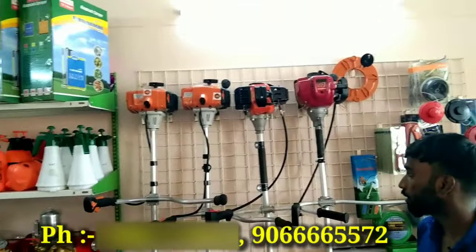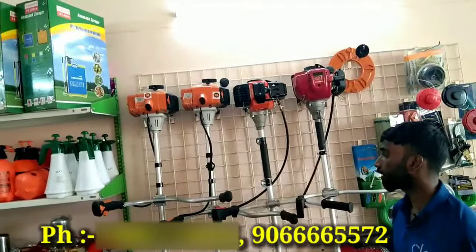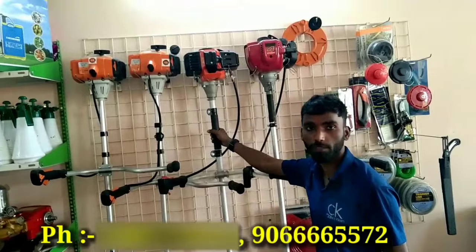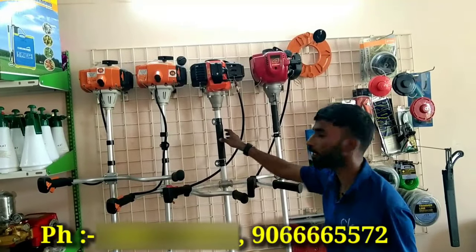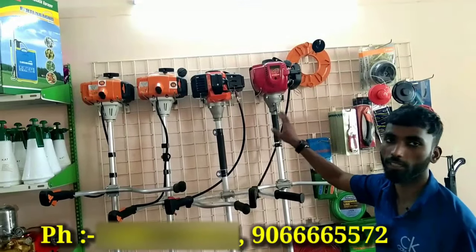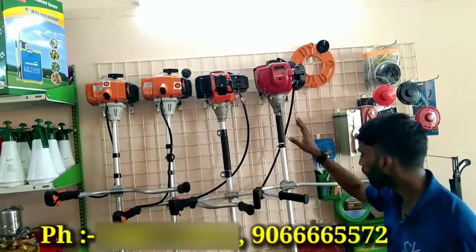What is the price of the oil? The 2-stroke machine is Rs. 200,000 and the 4-stroke machine is Rs. 12,700,000.